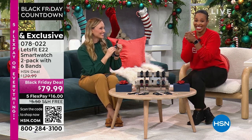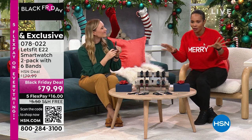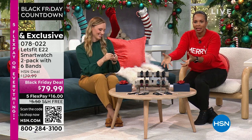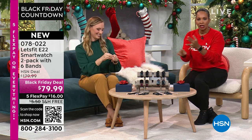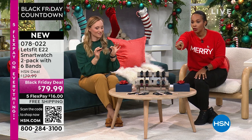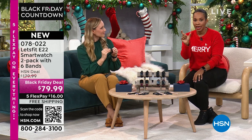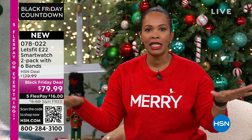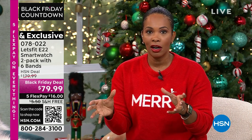You didn't have to wait, you didn't have to fight the crowds — you don't have to stand out in the snow waiting to get in to get the deal. You shop on HSN.com, use the HSN app, or use the QR code — open up the camera on your cell phone, grab the code, click the link, and it takes you straight to the page.